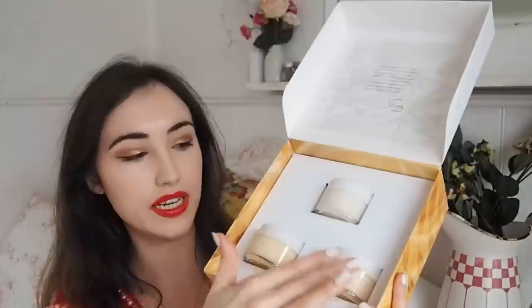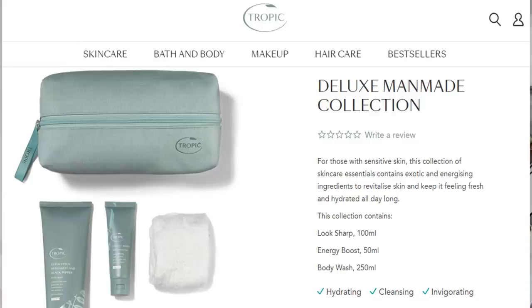This is Tropic's mini whipped body velvet collection - I gave my mom a whipped body velvet from them last year and she loved it. She used the whole tub up, which says a lot. You get three mini whipped velvets in this package. Everything I've tried from Tropic has been such good quality. They also have a man-made collection - a deluxe set in a recycled denim bag, coming with a bamboo cloth, body wash, energy boost daily moisturizer, and shaving cream. Tropic is one of my favorite brands.